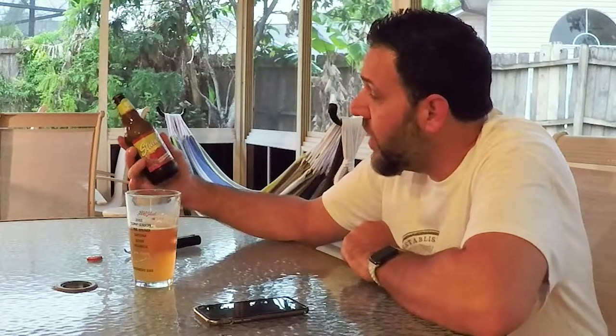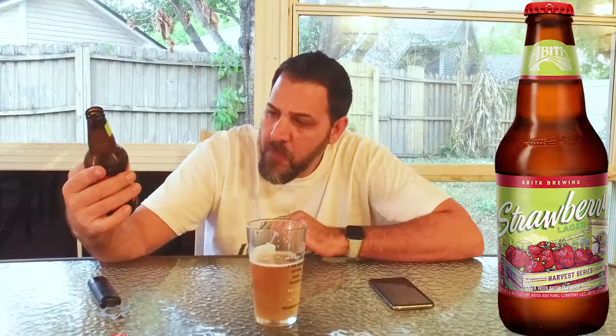Pretty cool label from Evita — similar to the Grapefruit Honey Harvest Series beer we did. The different Harvest Series beers come out at different times of the year, depending on I guess what's in season.